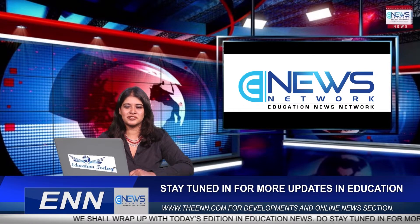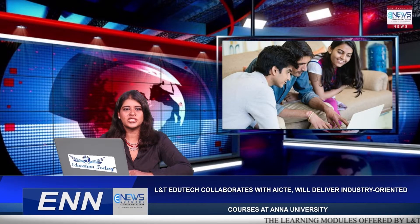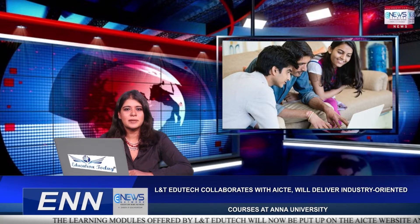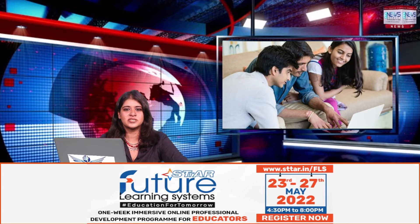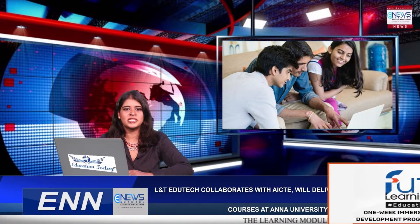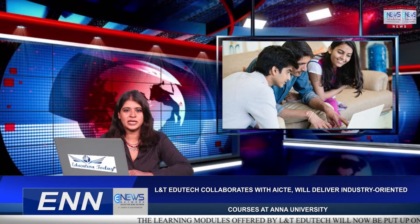The learning modules offered by L&T EduTech will now be put up on the AICTE website and can be accessed by engineering students Pan India, to reinforce their conceptual learning and to expose them to the principles of professional practice from an industry standpoint, thereby improving their employability.